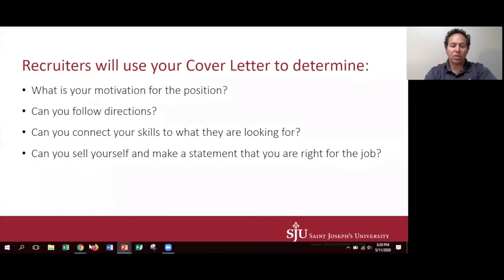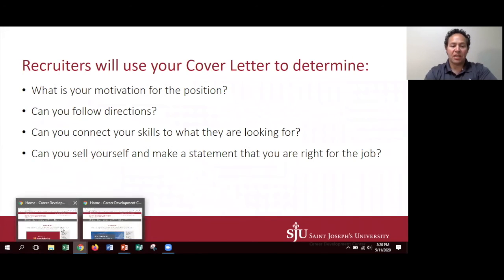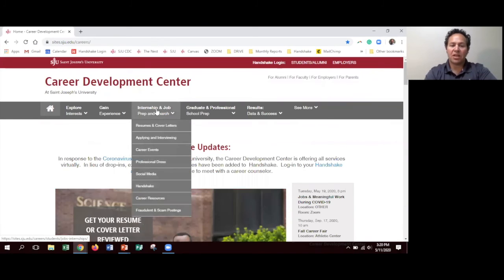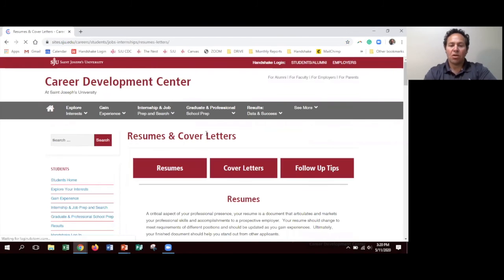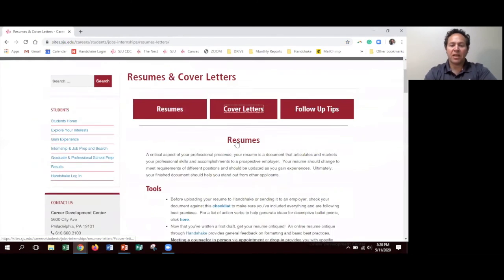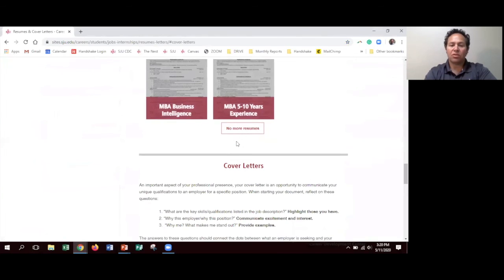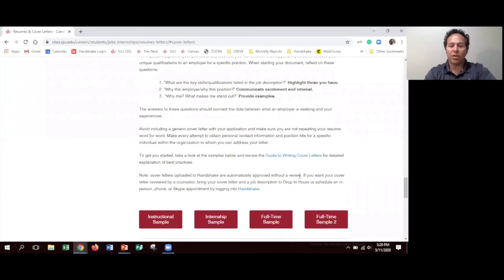We do have some great resources for you right on our website. All you have to do is go to sju.edu/careers to get to our website, go over here to internship job prep and search, and then click on resume and cover letters. Once you get to that, by clicking on cover letters, it will take you to some examples and all sorts of good stuff that we have available for you.